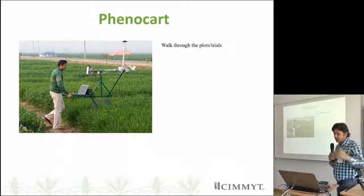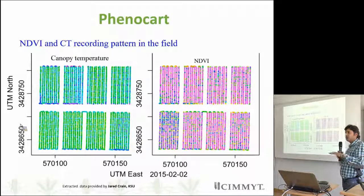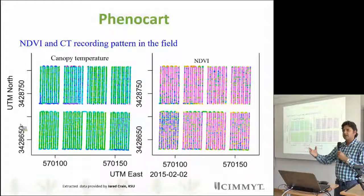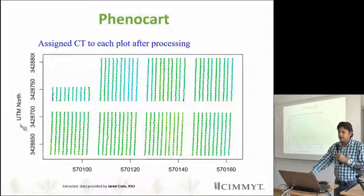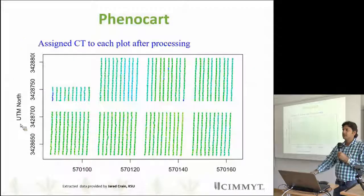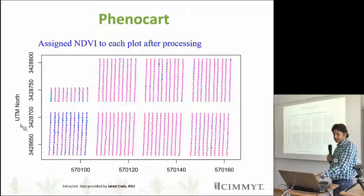We work in the field loading all the sensors. This is the pattern how we work in the field — we extract information through computer software. We record canopy temperature as well as NDVI. Since the data includes gaps, borders, and everything else, we need to assign the value to individual plots. For example, canopy temperature is assigned based on the GPS coordinates of each plot. Similarly, this is an example of NDVI that we assign to each plot.